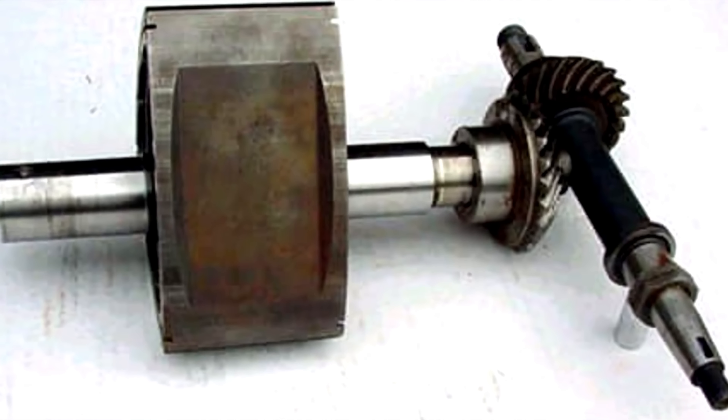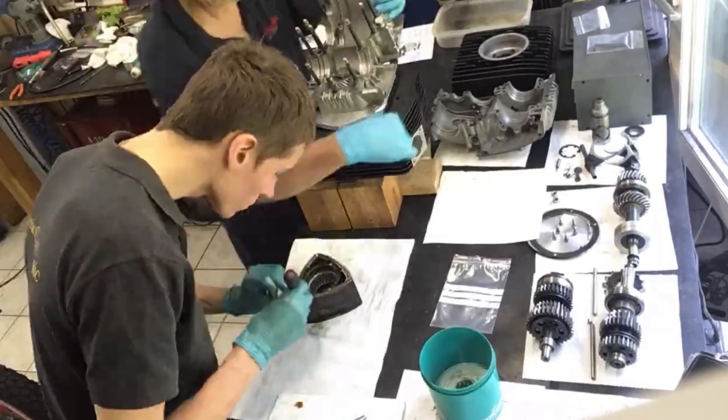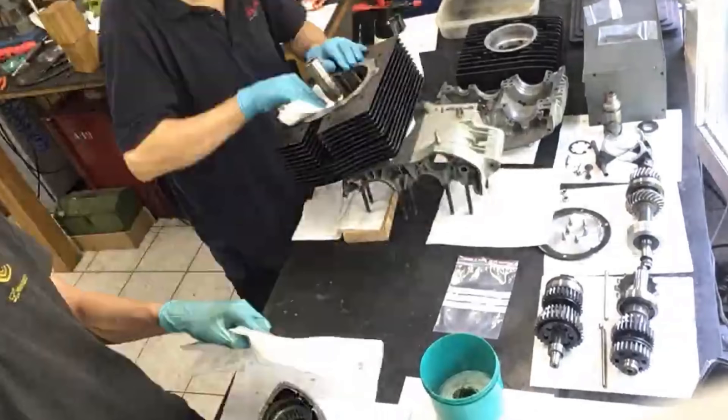The crankshaft was positioned nearly vertically, likely to allow for a shorter wheelbase and better cooling ability. While the engine appears to be a standard two-stroke, a closer inspection reveals it is a Wankel.